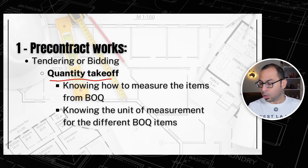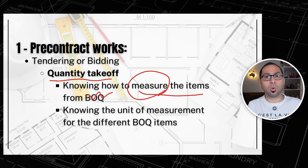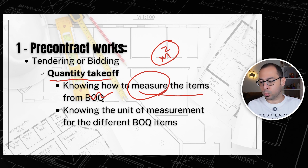Starting with the Quantity Takeoff — we need to know how to measure items from drawings and put the quantities in the BOQ. For example, to measure a raft, you need area multiplied by depth. For block walls, length multiplied by height gives you the wall area, then deduct the openings to get the quantity in square meters. So you need to know how to measure different items from drawings and which drawing to use.